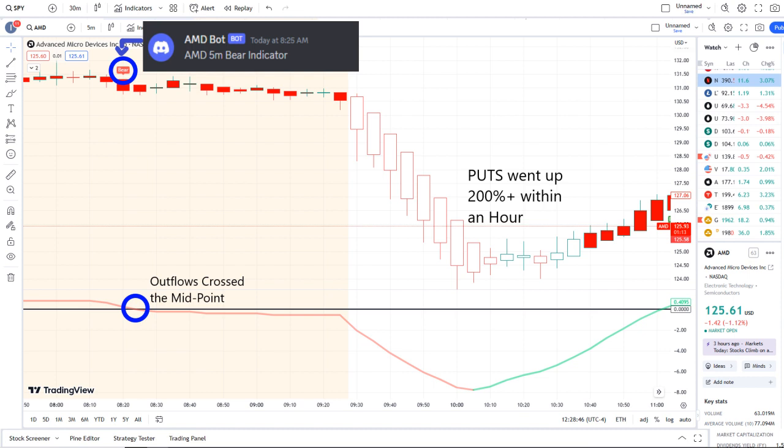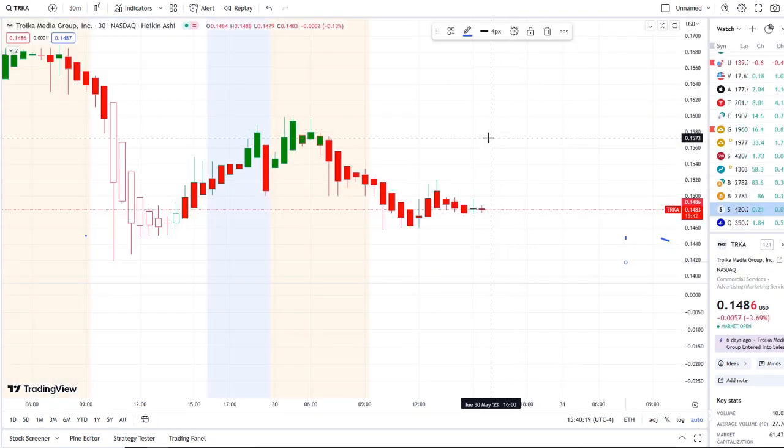Our AMD bot sent out a bear indicator at 8:25 a.m., and from that moment forward outflows crossed the midpoint to the downside — pure weakness on 42 Vision — and put options went up 200-plus within an hour. We strive for opportunities like these every single day. Let's jump into these charts.